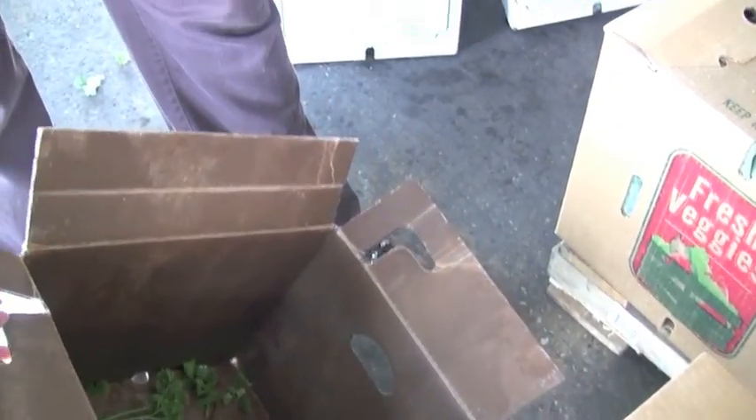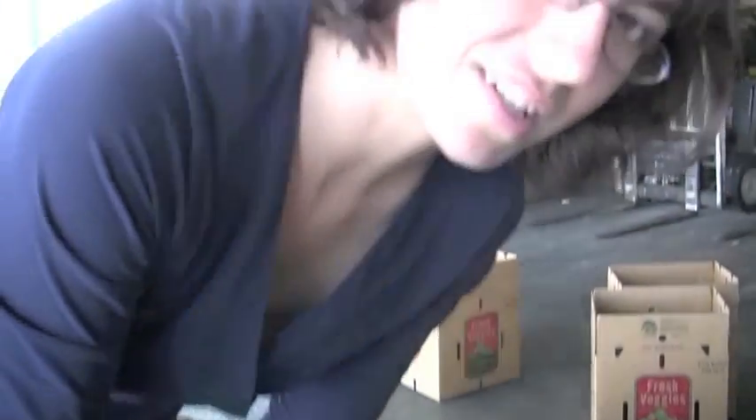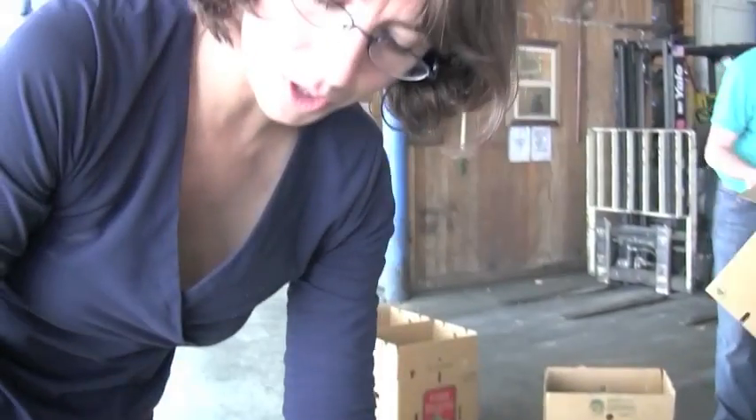This box has a paraffin coating on it, which means that it's completely unrecyclable. And not only that, but if this box gets mixed up in a bale of either these boxes or regular cardboard, it'll mess up the whole bale and none of it can be recycled.